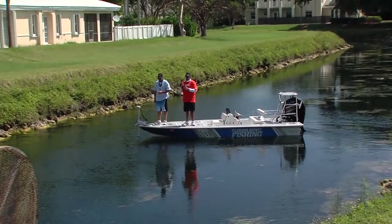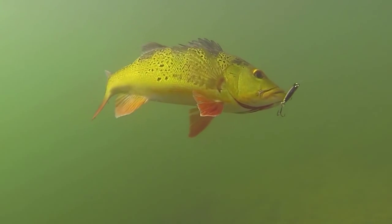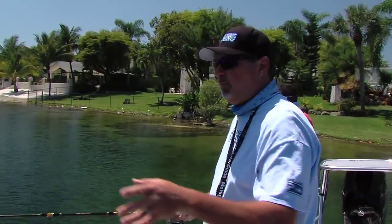We're down here in South Miami fishing the canal system for these exotic peacock bass. It's not often that you'll see us fish in freshwater, but this is the exception. These fish are just so colorful, they're aggressive, exotic, and really a ton of fun to catch.